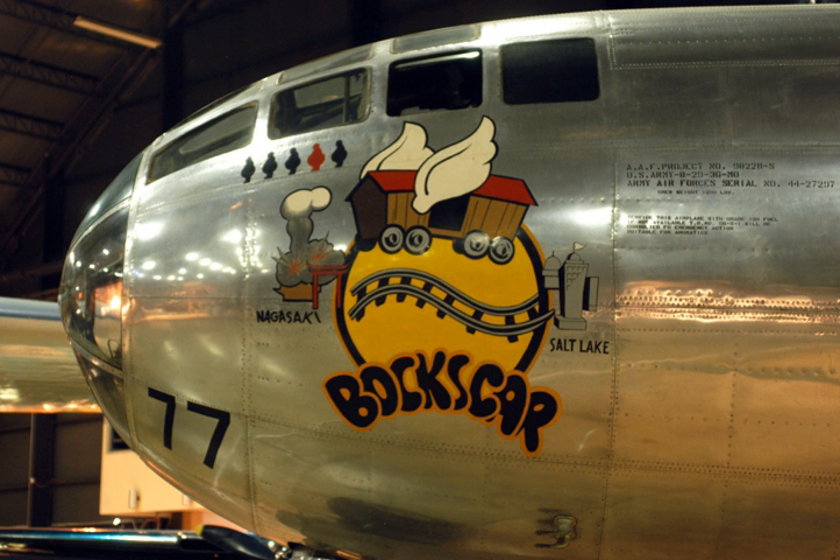Boxcar, sometimes called Boxcar, is the name of the United States Army Air Force's B-29 bomber that dropped a Fat Man nuclear weapon over the Japanese city of Nagasaki during World War II in the second, and last, nuclear attack in history.